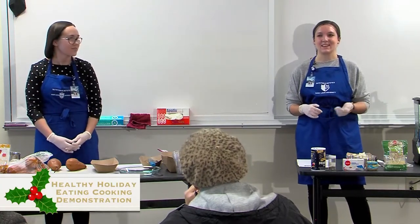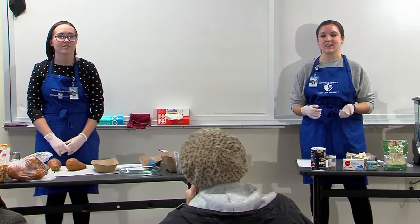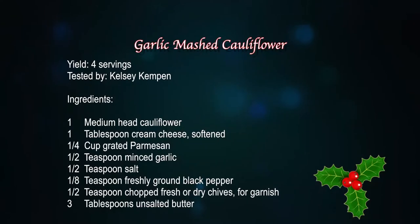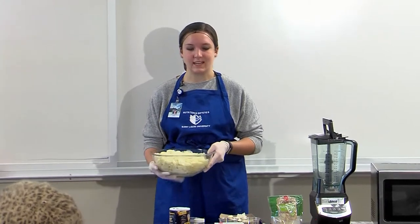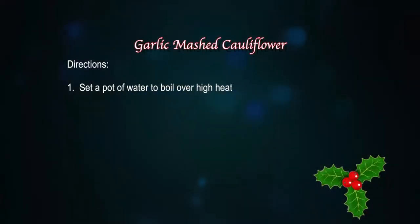We're going to start making the garlic mashed cauliflower. Per serving, this recipe only costs about a dollar to make, so it's a really inexpensive addition to feed to your families. It's also only about 122 calories per serving, which is about 50% less than traditional mashed potatoes. Here I have some already pre-softened cauliflower. In the recipe you actually boil fresh cauliflower for about five to six minutes, but for time and equipment's sake we decided to do it this way. I'm going to pop that into the microwave so it can be heated up.